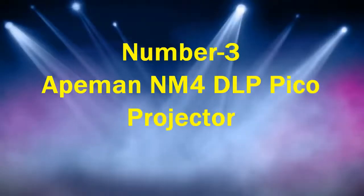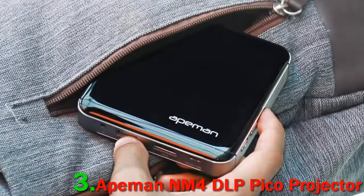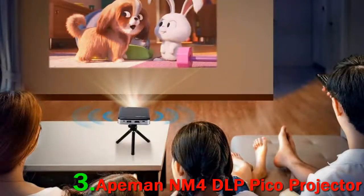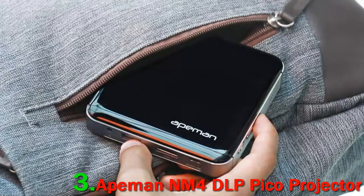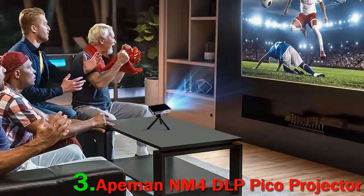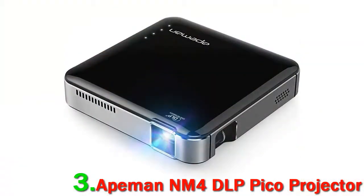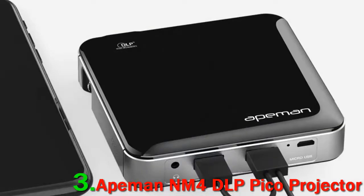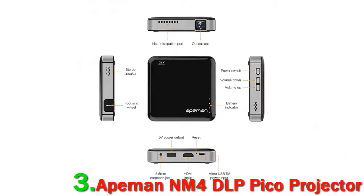Number 3: 8-Man NM4 DLP Pico Projector. First impressions are always essential, and the 8-Man NM4 doesn't leave any stones unturned to impress you with its look and portability. Serving as one of the smallest Pico Projectors, it only measures 4 inches, so you can give a presentation or watch a movie wherever you go. The built-in dual speaker means you don't need external speakers, and the 2.5-hour battery backup allows you to use the device without requiring external power.